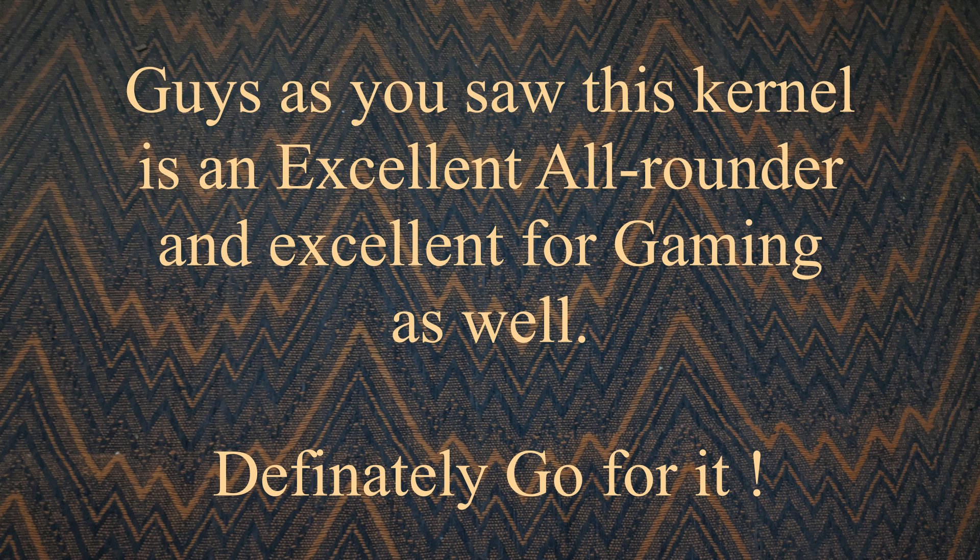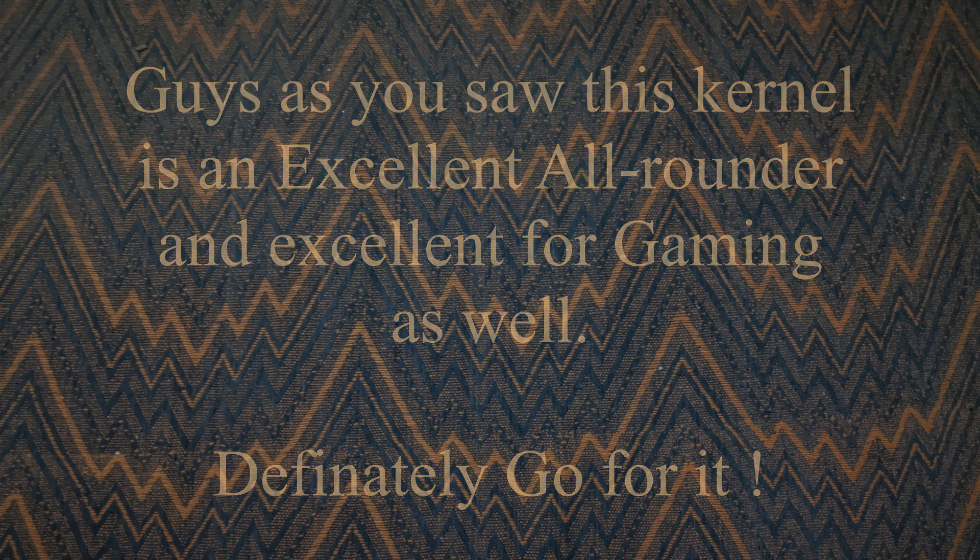Feel free to leave a comment below and subscribe to the channel for more such videos. Thank you and see you guys in the next video.